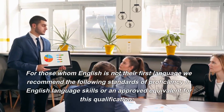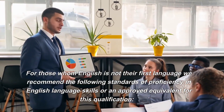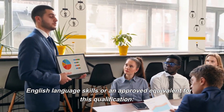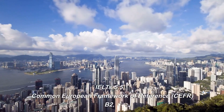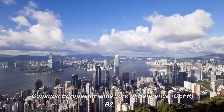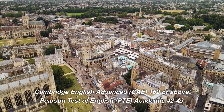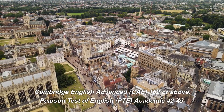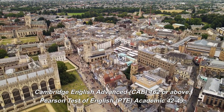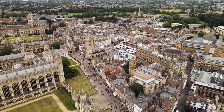For those for whom English is not their first language, we recommend the following standards of proficiency in English language skills or an approved equivalent: IELTS 5.5, Common European Framework of Reference (CEFR) B2, Cambridge English Advanced (CAE) 162 or above, or Pearson Test of English (PTE) Academic 42–49.